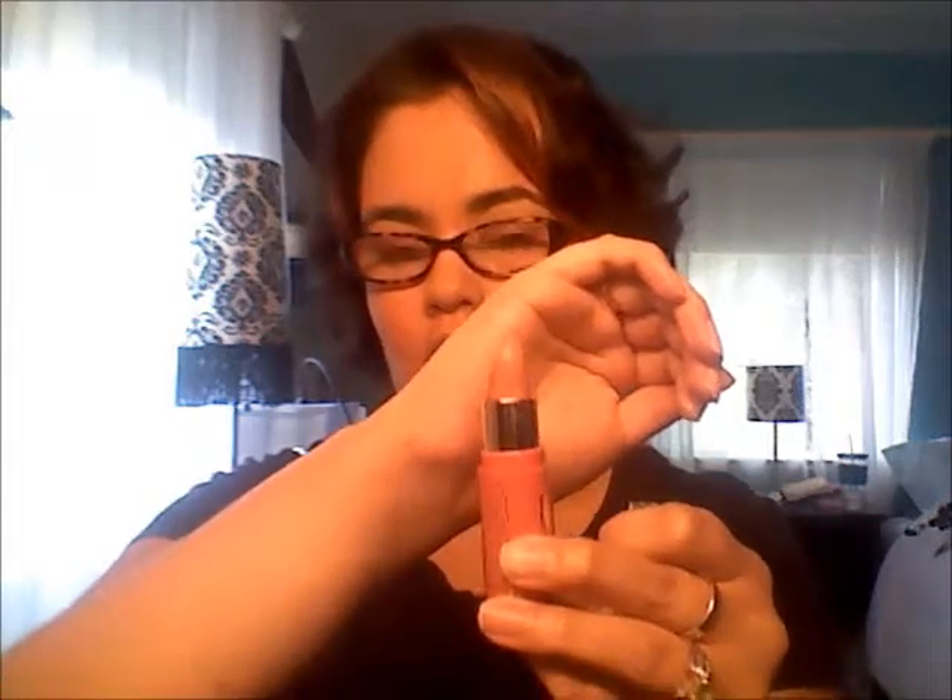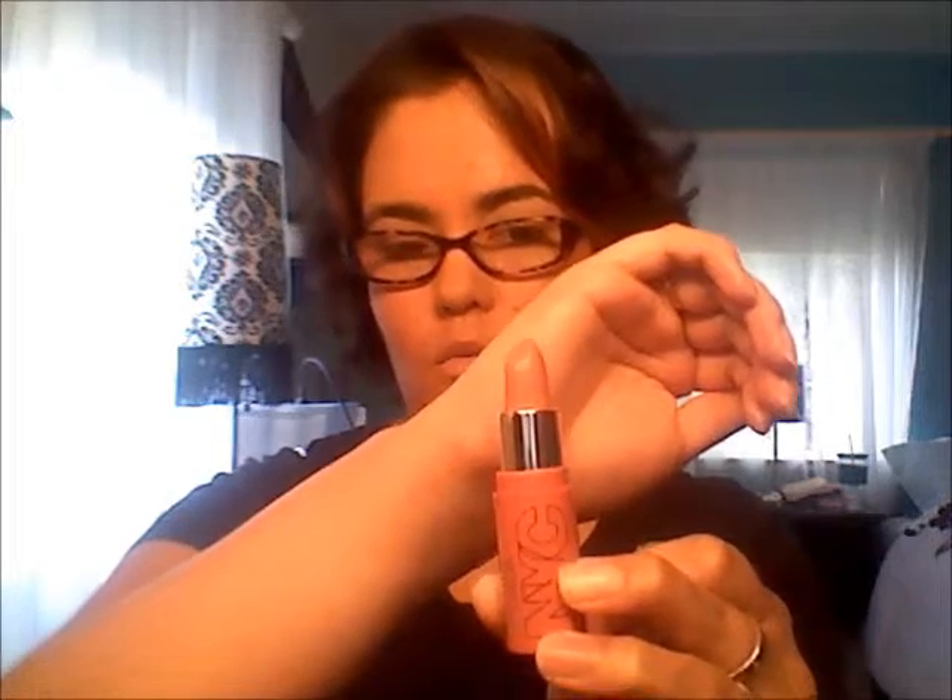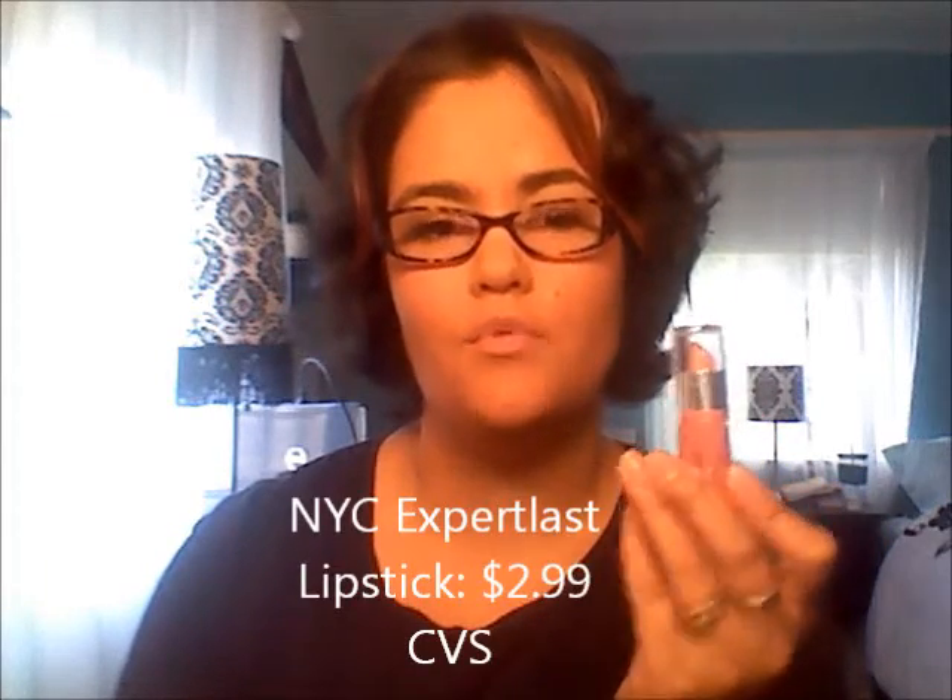My newest favorite is the NYC Expert Last Lipstick in Smooch. I'm wearing it now and it's just a really, really nice nude color. I don't know if the camera's picking it up well or not, but it's super nice. I found these at CVS and they run around $2.99, so they're really low-priced and I absolutely love these.